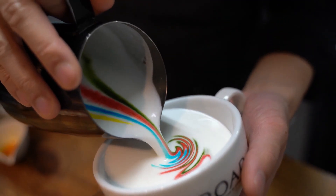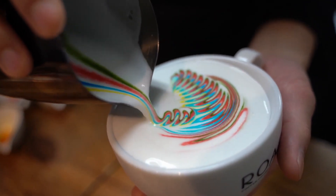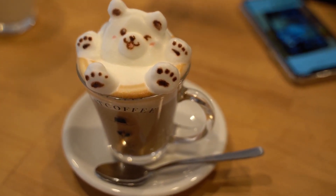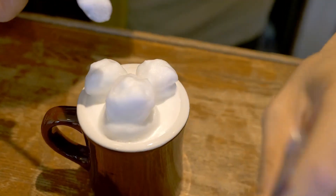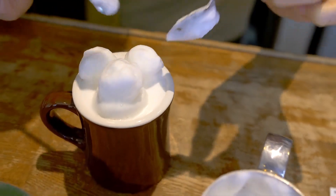If coffee sparks creativity, it certainly explains why bean-obsessed baristas love to turn your cup of joe into a work of art. The latte art masters in Tokyo don't stop at the common free-pouring tulip, heart and swan, though — expect 3D creations using milk foam, or you can even have your face printed onto your drink.